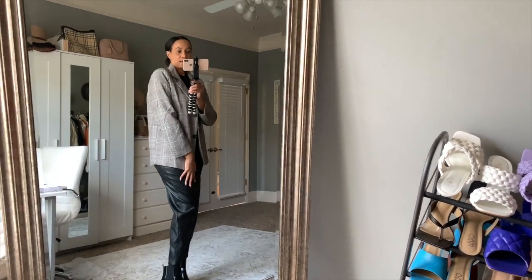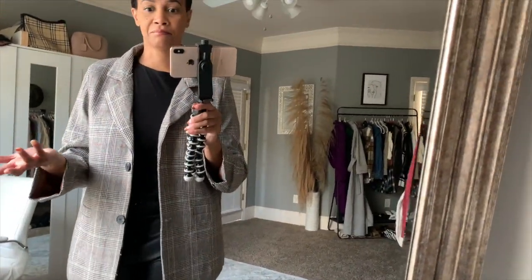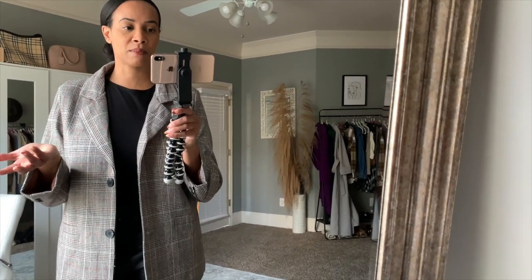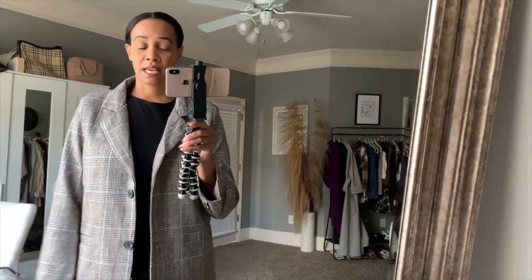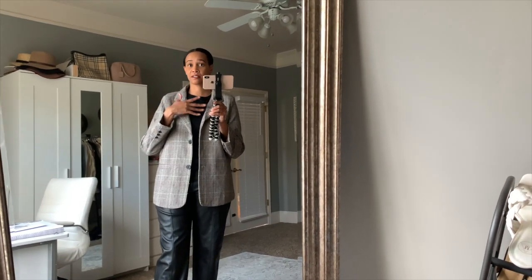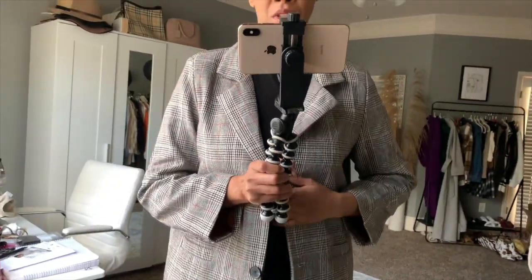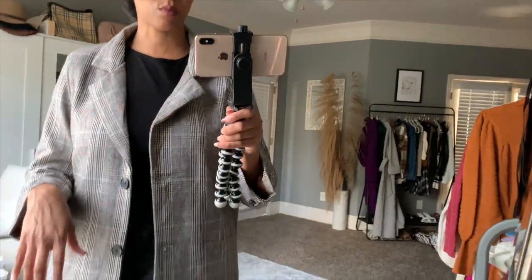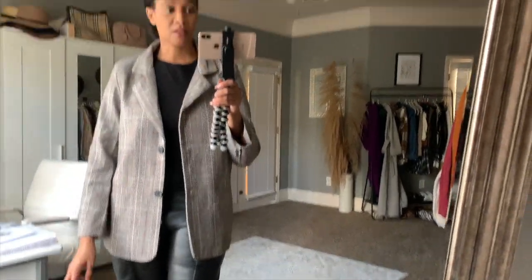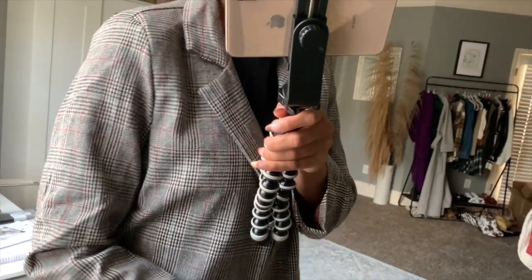I got this in an extra large. You can dress this up or down — I have it with a bodysuit and pants. I'm definitely keeping this one to add to my blazer collection. Out of all the pieces so far, this is probably my favorite and the one I'm most certainly keeping. If you're looking for a nice quality blazer at an affordable price, this is definitely one to invest in. I really love the colors — very fall-appropriate.